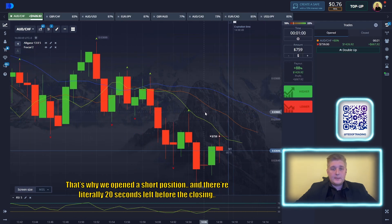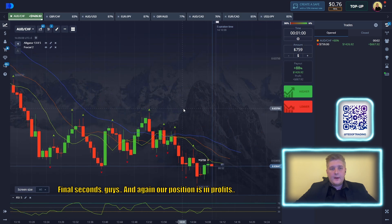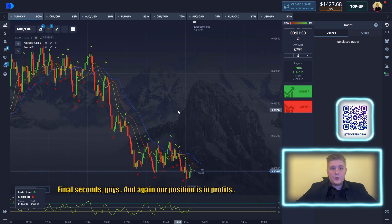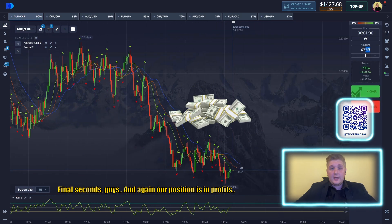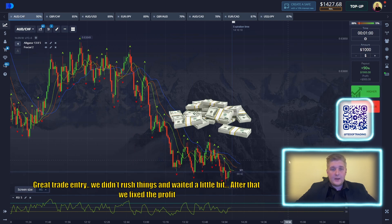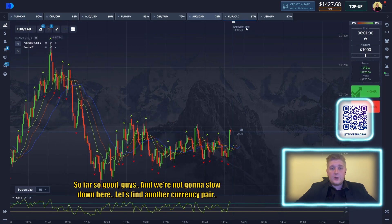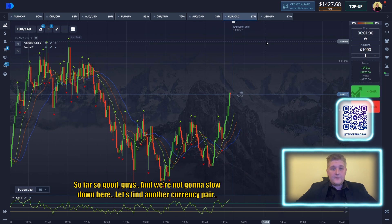There are around 20 seconds left before the closing. Let's see. Final seconds, and again our position is in profit. Great trade entry. We need to lock things in and take the profit. After that, we fixed the profit. So far so good, and we are not going to slow down here. Let's find another currency pair.